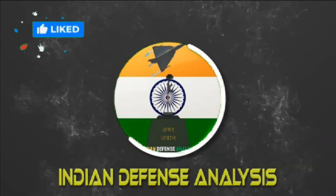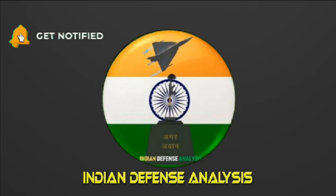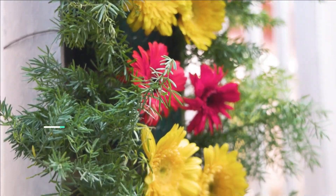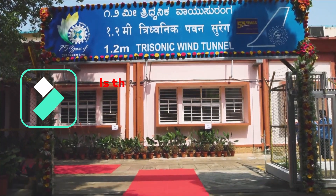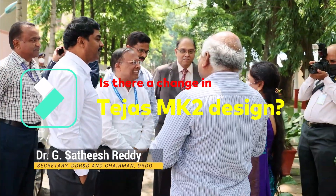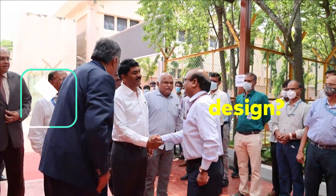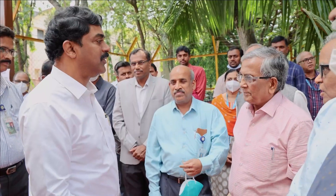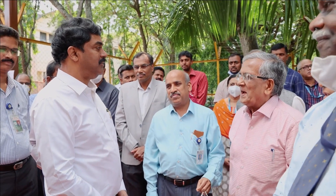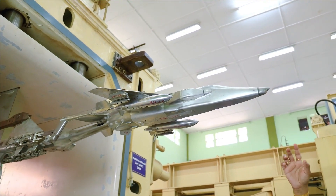Hello and welcome back to Indian Defense Analysis, where we bring you all the latest developments happening in the defense sector. Recently, a video was released by CSIR National Aerospace Laboratory on its 63rd Foundation Day celebration, with DRDO's chief G. Satish Reddy as its chief guest. In that video, the scaled model of the Tejas Mark II used for wind tunnel testing was also displayed.